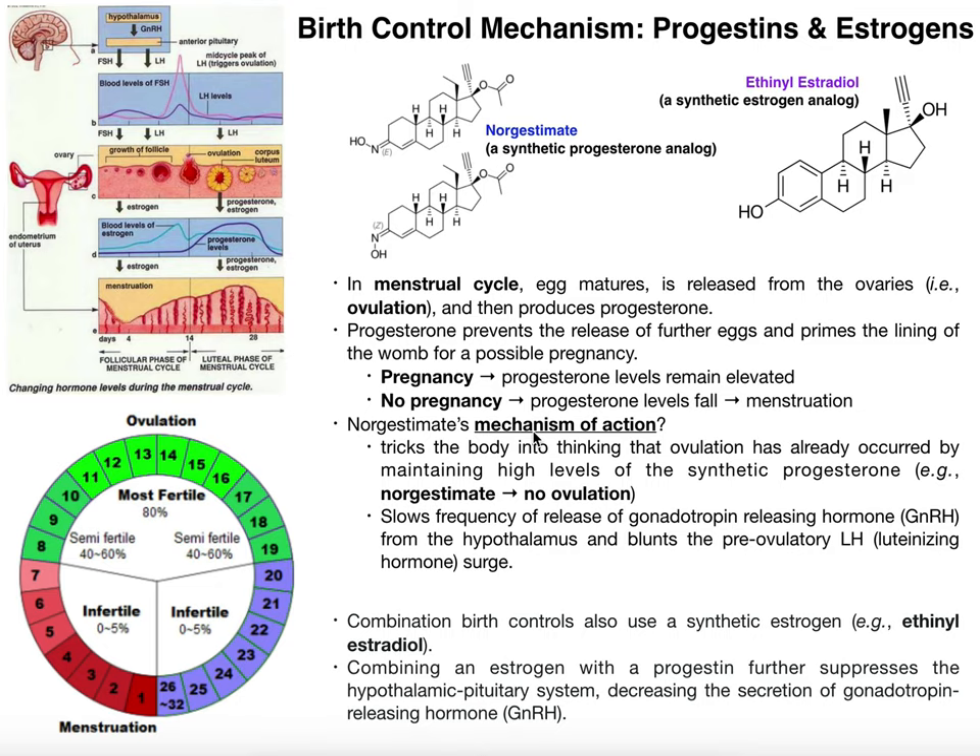In this figure, progesterone levels are flat-lined — there's no progesterone release early in the cycle. If you take norgestimate, which behaves as progesterone, that purple line will effectively be elevated on the left side early in the cycle. What that does is trick the body into thinking that ovulation has already occurred. Under normal physiological conditions, progesterone only becomes elevated halfway through the cycle, and that's the signal that ovulation has occurred. So if norgestimate is elevated well before ovulation, the body thinks ovulation already happened and will not ovulate — there's no egg released to be fertilized.